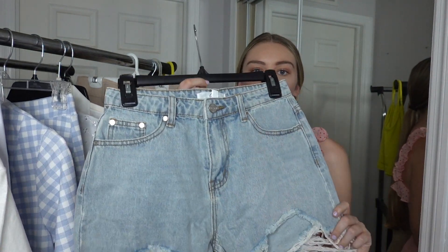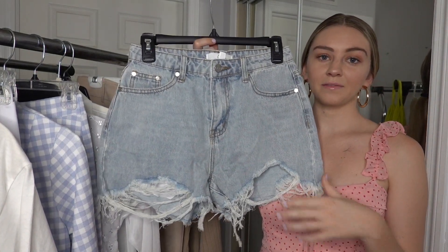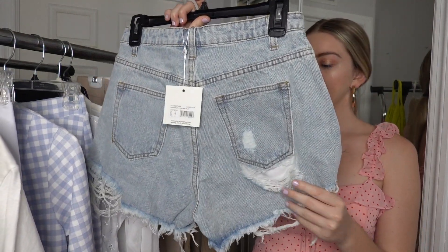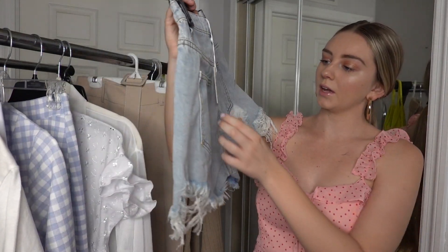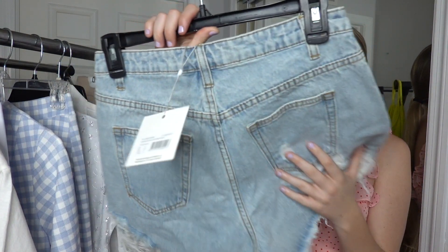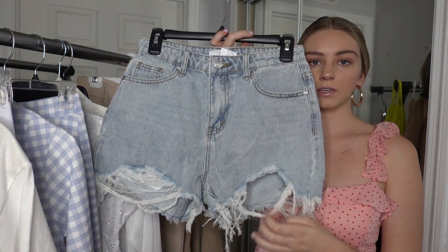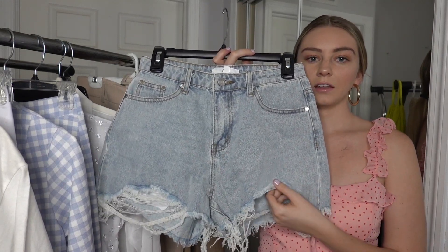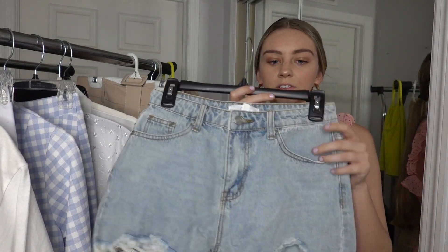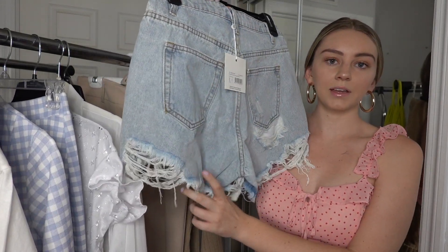Next from Missguided are these shorts that I absolutely love. It's so hard to find good denim shorts and jeans, so I really like how this pair fits. I got a US size 4. I love how they're all ripped and distressed — they look really high where the distressing is but they're actually super high-waisted, so the distressing doesn't reveal anything.